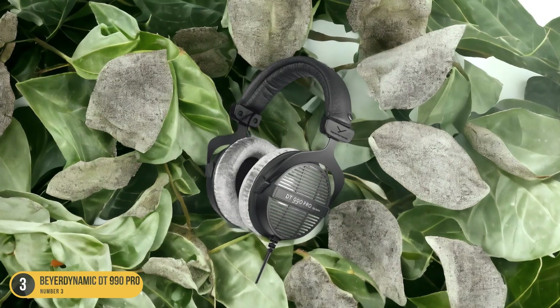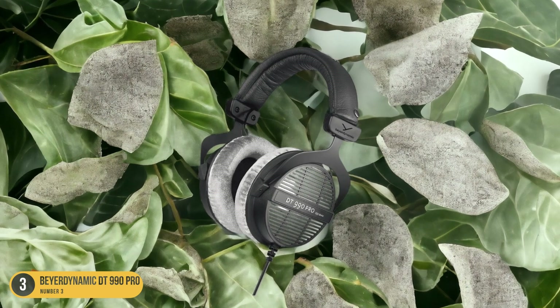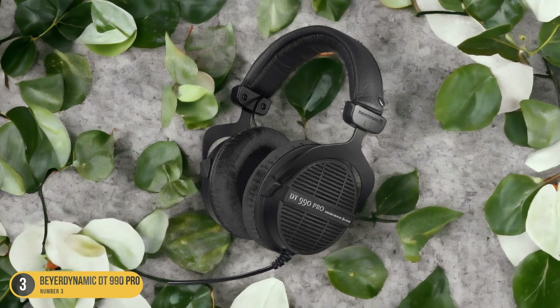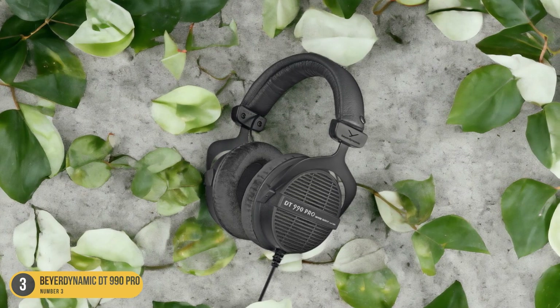Whether you're working on intricate vocal harmonies or fine-tuning the bass line, the Beyerdynamic DT990 Pro offers a balanced sound that allows you to make precise adjustments. These headphones are a reliable companion for mixing tasks, bringing out the best in your music with their exceptional clarity and comfort.